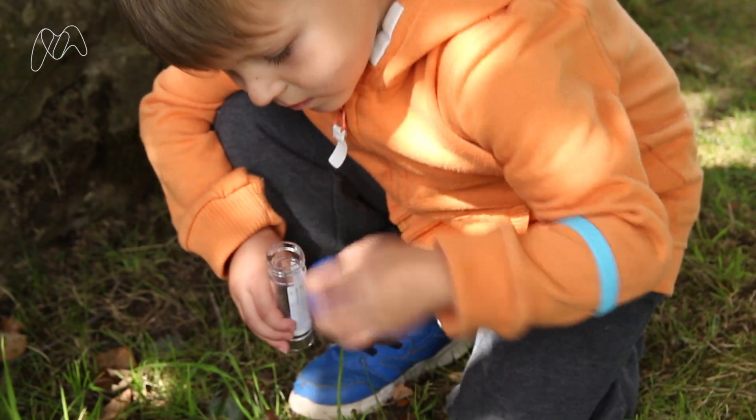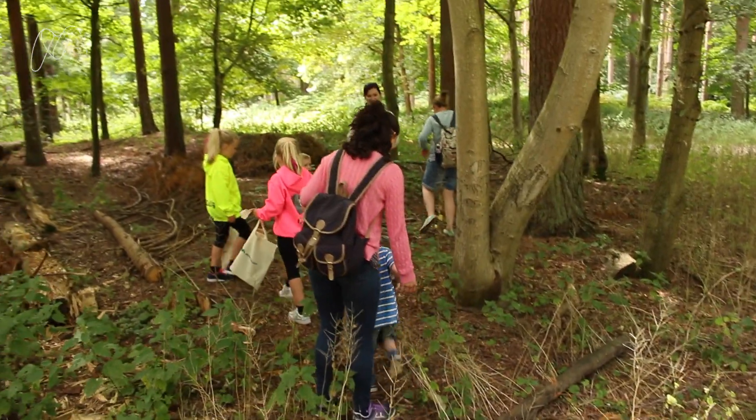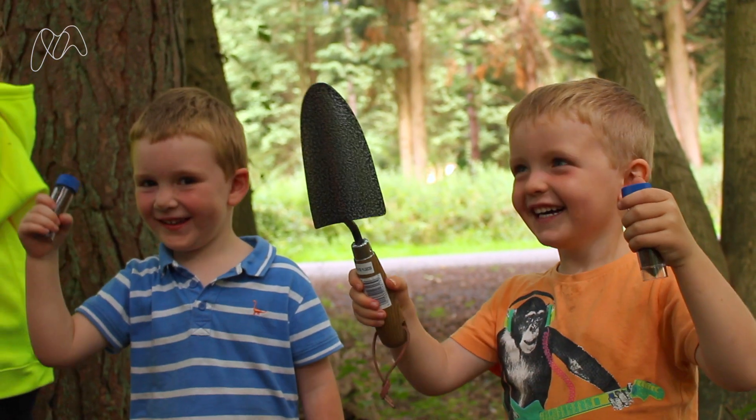Antibiotics on Earth is a project that we're running with the Microbiology Society. It's a citizen science project where we're getting members of the public to go out and gather soil, and what we're doing is looking at that soil to see if we have some bacteria in it that might be producing new antibiotics.